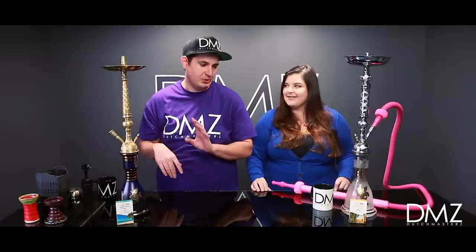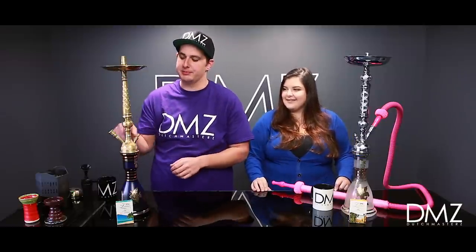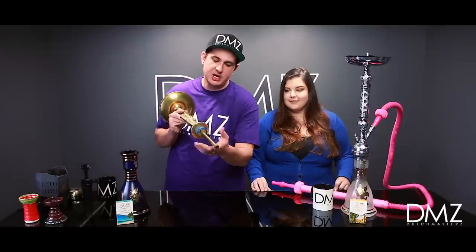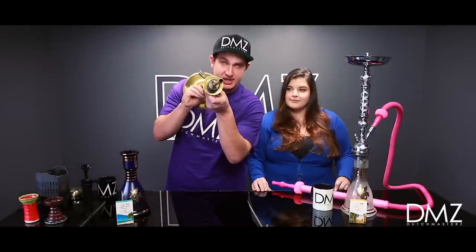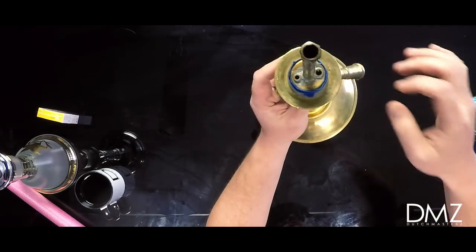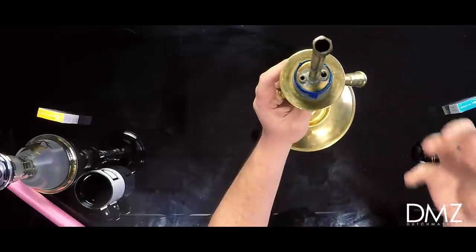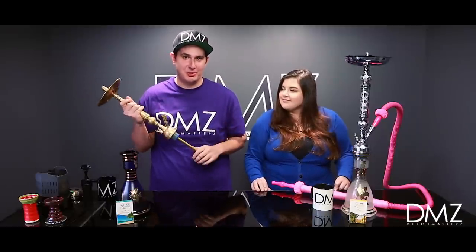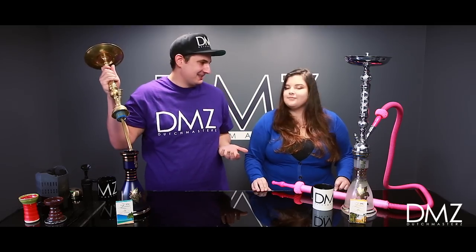I used it last night and I couldn't believe it — I was blowing just as big of clouds with the Syrian as I was with any other open pipe. Now what I want to do is show some of the ports, just because we are talking about restriction, and we're going to show why. You can see the ports right there — they look really restricted, the purge is a little smaller, but it still hits really, really nicely. I'm excited to smoke with these and try out some new mixes with Zomo tobacco. Let's get packing.